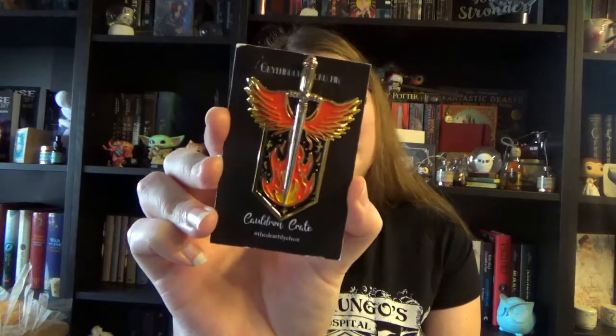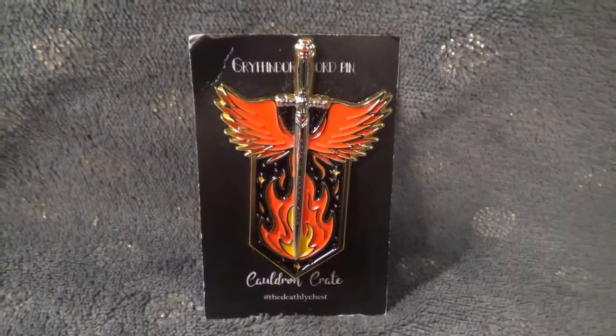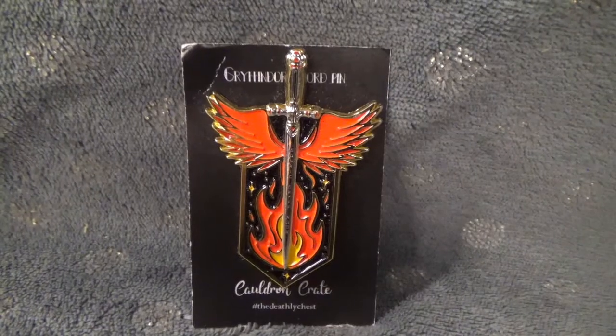I have the pin. Cauldron Crate creates a pin for every box, and this one features the Sword of Gryffindor as centerpiece with fox wings at the side and some fire. I'm pretty sure this one is a nod to Neville, who takes the sword very heroically and basically beheads Nagini. Really really cool. Love the colors, love also the fact that it's a bigger pin. I can't wait to add it to my pin board.